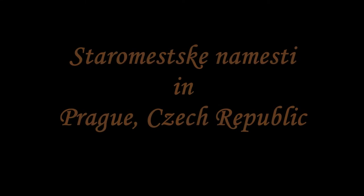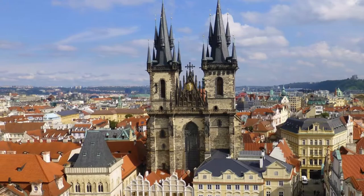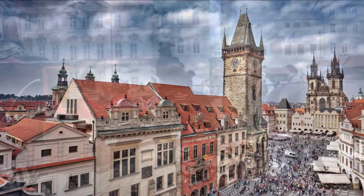Staroměstské Náměstí in Prague, Czech Republic. Old Town Square, known in Czech as Staroměstské Náměstí, is the central square of the historic part of Prague. The square is one of the greatest tourist attractions of the Czech capital, along with Charles Bridge and Prague Castle.